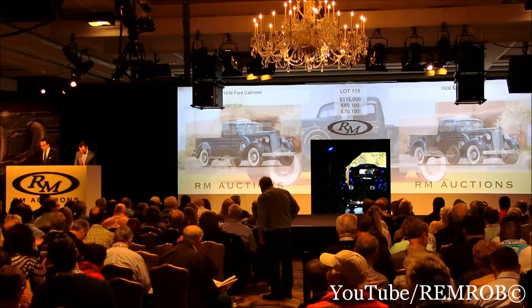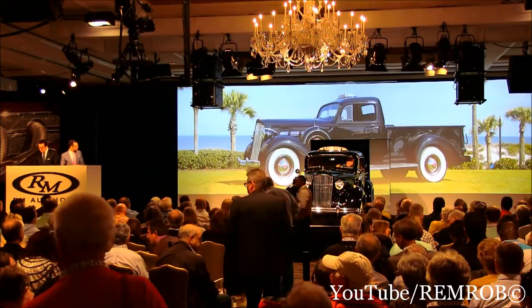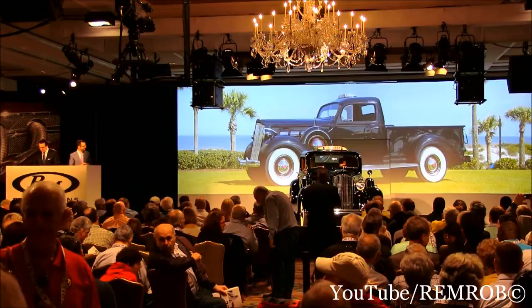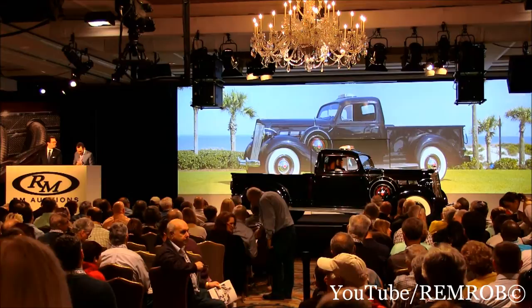Lot 114 is the 1937 Packard 120 pickup, offered from the Kuhn Collection. Back in the day, Packard dealers employed modified Packards as service cars for dealerships, and this modified Packard reminds us of just those days. Sporting an original 120 chassis and body, it has a number of interesting accessories including a Packard liner at the top and also an original Packard trunk integrated into the rear cargo bed, which you can see as it turns around. It is a fabulous, fabulous thing — very well admired, and everyone's been talking about the Packard 120 pickup.